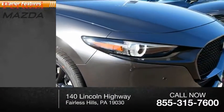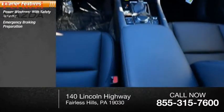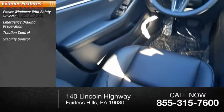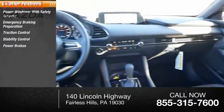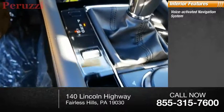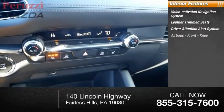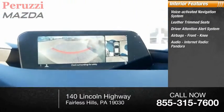Here are some of this vehicle's great options: power windows with safety reverse, emergency braking preparation, traction control, stability control, power brakes, and braking assist. Inside you'll find a voice-activated navigation system, leather trim seats, driver attention alert system, airbags, front knee airbags, and internet audio radio.